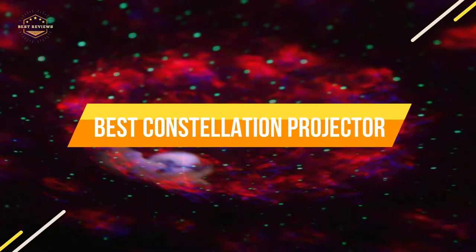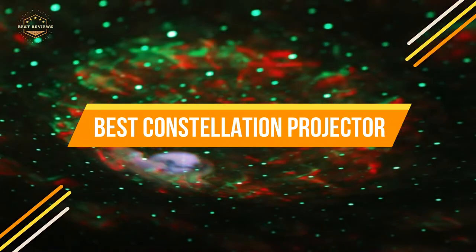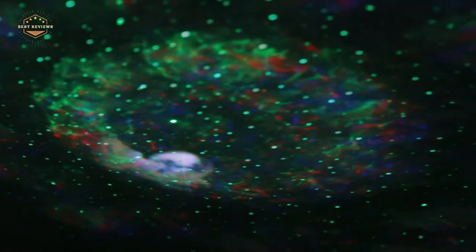In today's video, we will show you the top 5 best constellation projectors. Let's get started.